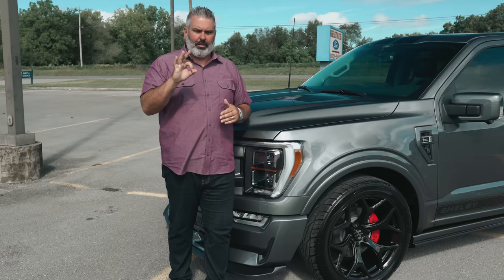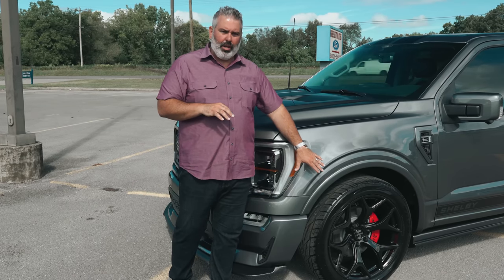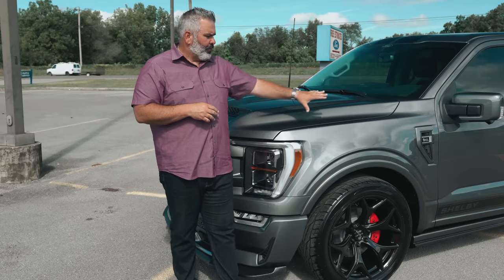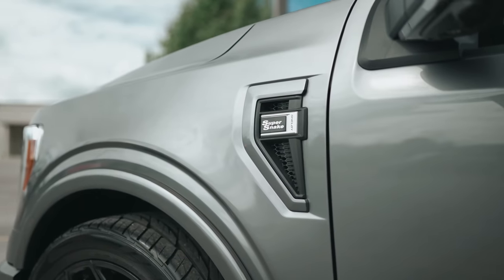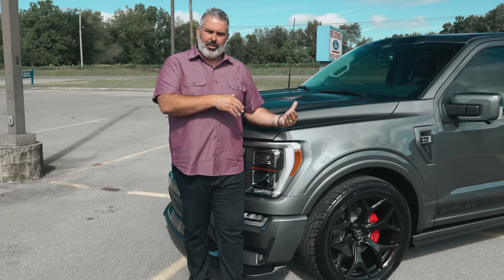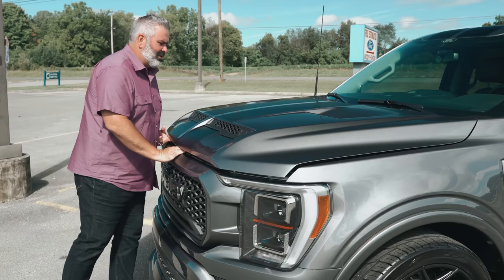Beautiful 22-inch gloss black wheel — chrome option also available. You've got a painted-to-match fender vent with honeycomb design. This is the Super Snake, so you'll see that badge all over the truck. Let's take a look under the hood.